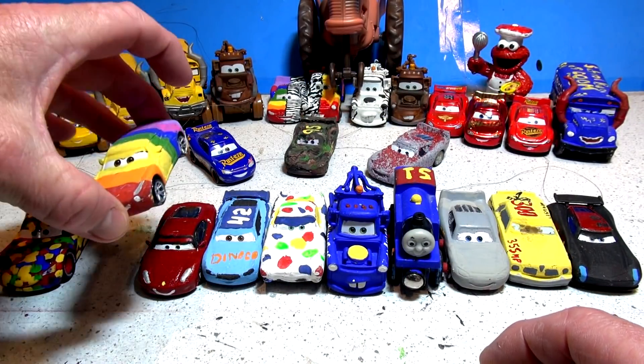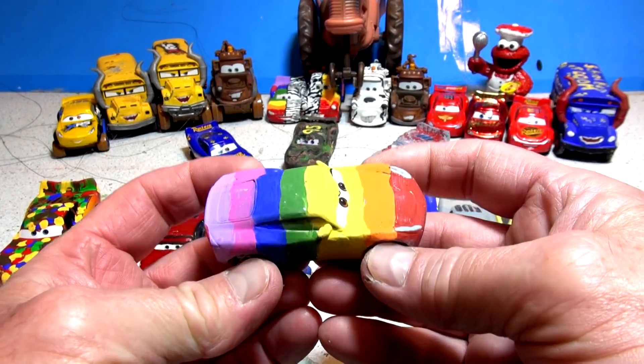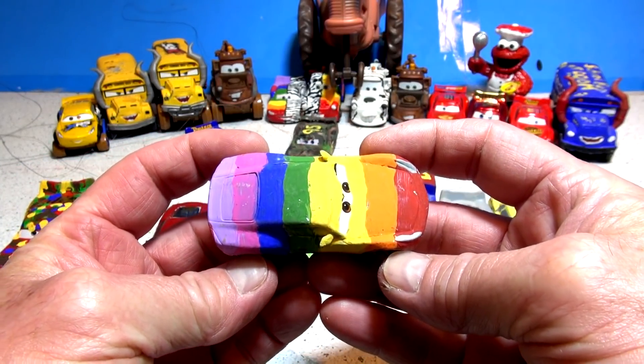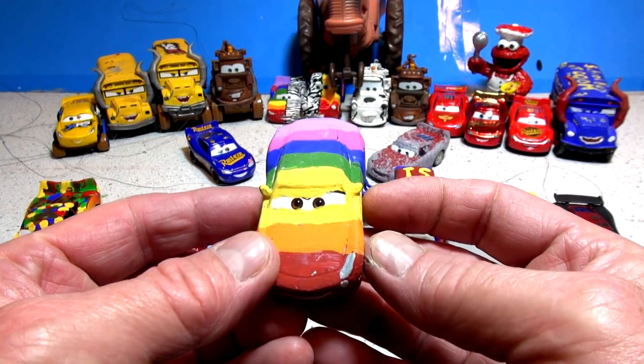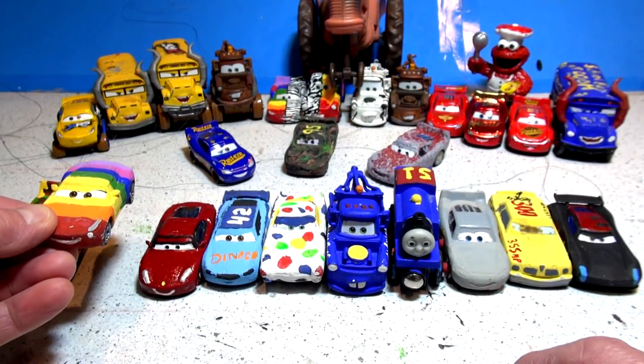The next one Kevin the Hype Train chose is Rainbow Cruiser Mirrors. This is regular Cruiser Mirrors — not to be confused with Dinoco Cruiser. Note the spoiler on the back; this is the original Cruiser from when Lightning first met Cruiser at the training facility.